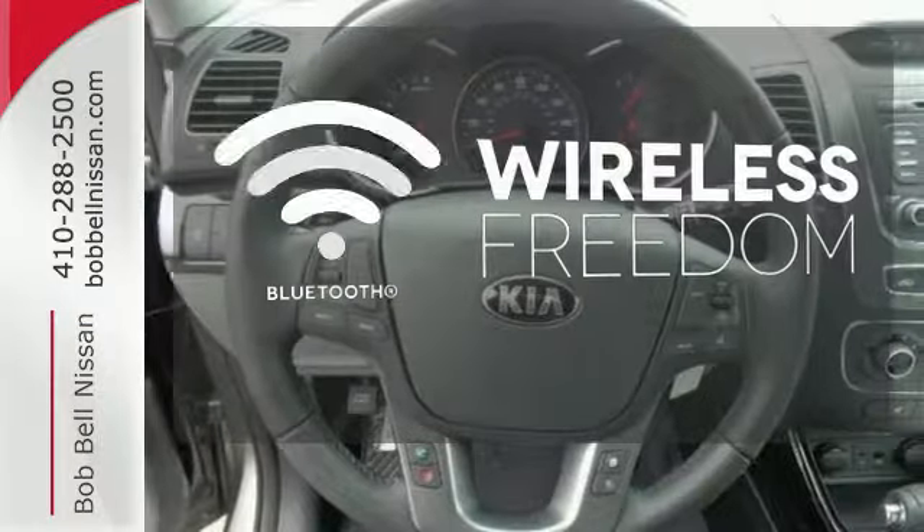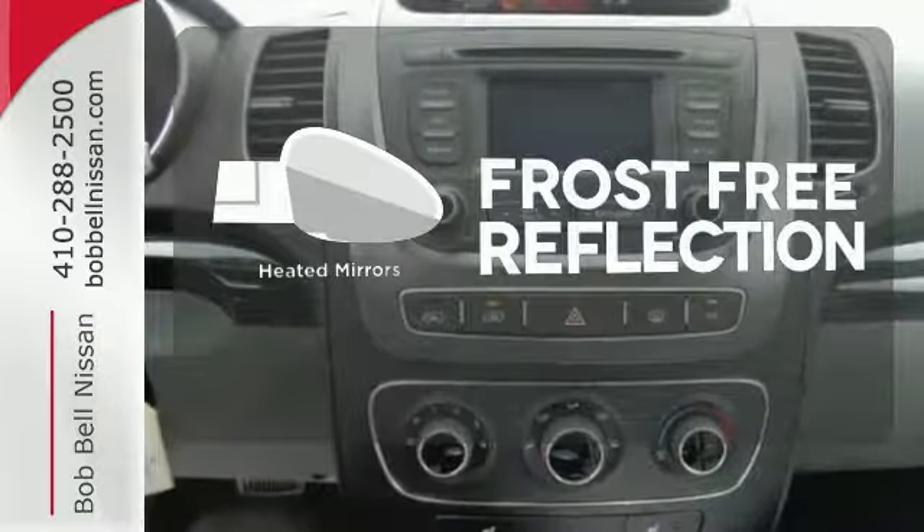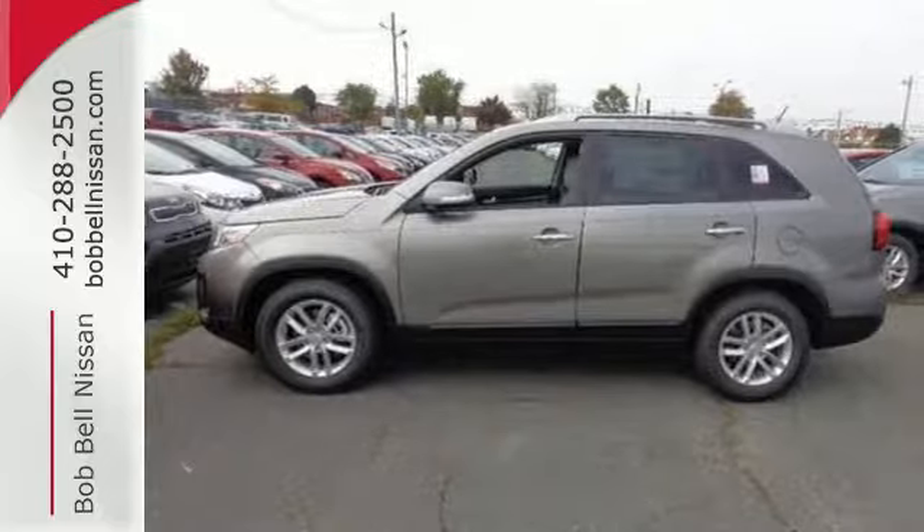You don't have to put your life on hold when you have Bluetooth. Say goodbye to the frost and never leave your car with the heated mirrors. Turn heads when you make this stylish Kia yours today.